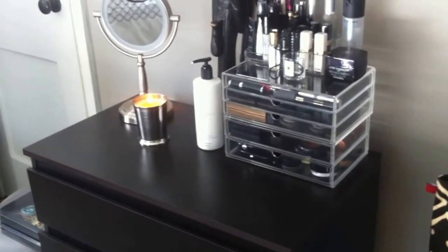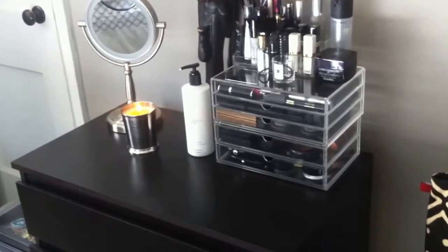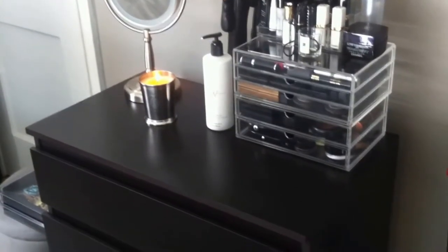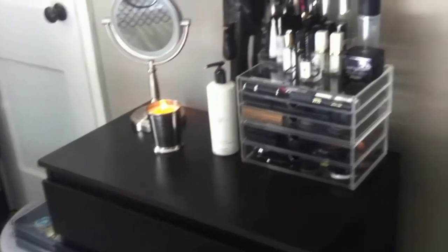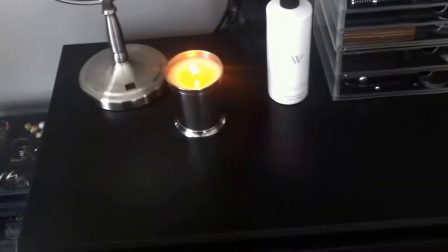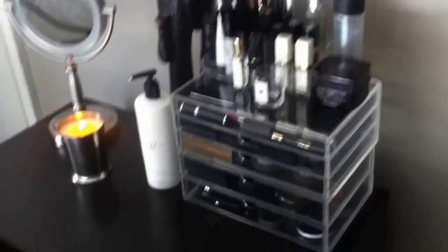Hi, welcome to my channel Modest Vegan Chick. I'm back with part two of my makeup organization. I did a little bit of furniture rearranging — moved it to a more closed-in space. I think it looks better there. My TV is actually above it, and an African statue is hiding the wires since I haven't properly put them inside the wall yet. This is my new setup and I do like it better in this space.